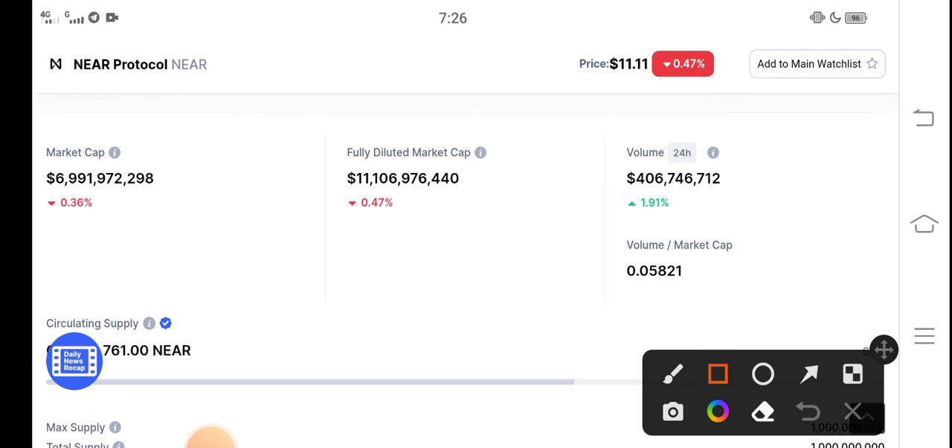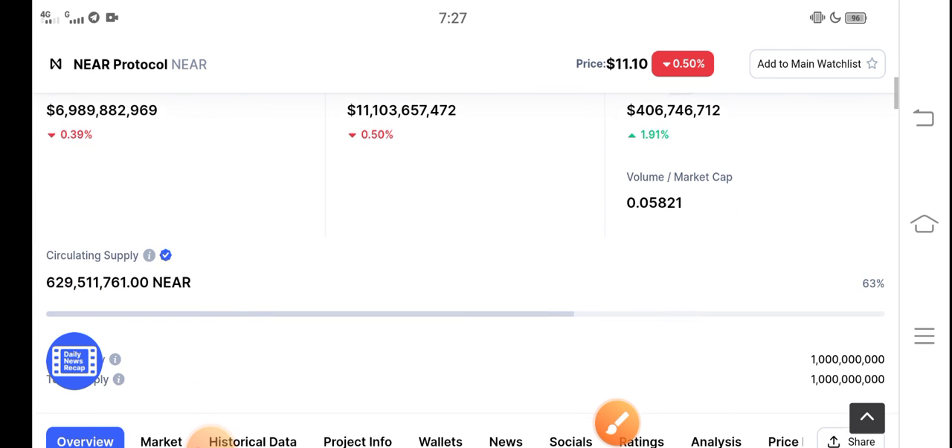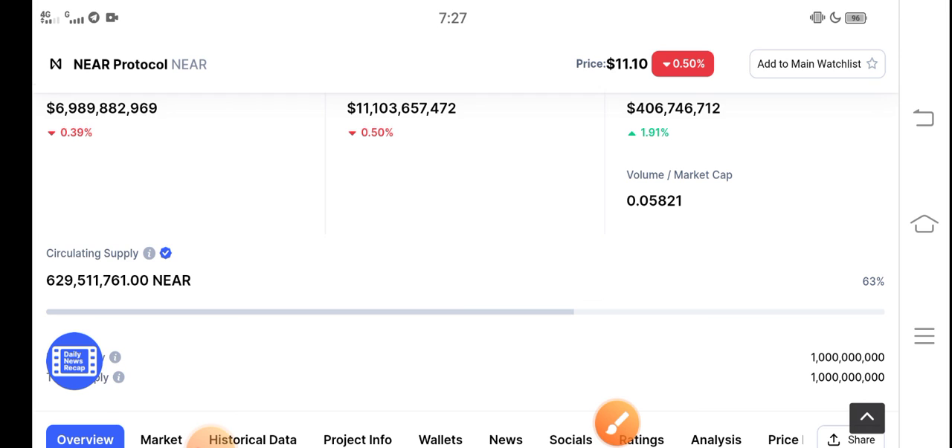The 24-hour trading volume has increased 1.91%, a positive change occurring in NEAR Protocol. That means the price is highly likely to increase. In the last 24 hours, 1.91% of people increased their trading volume, meaning people are now starting to invest in NEAR Protocol. So there is an opportunity for buying NEAR Protocol and making profit. What's your opinion? Share your prediction in the comment box. Don't forget to subscribe to the channel.